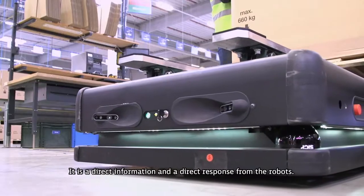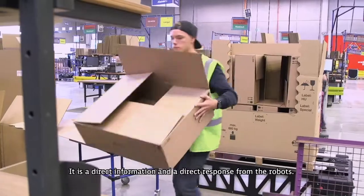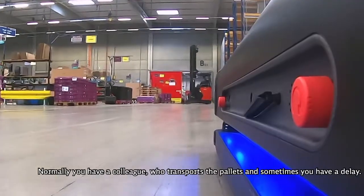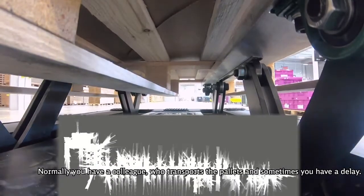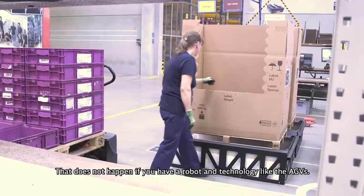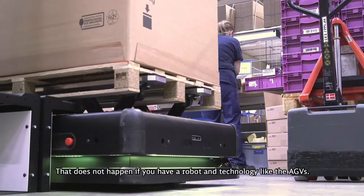It's a direct information and a direct response from the robots. Normally you have a colleague who transports the pallets and sometimes you have a delay — and that doesn't happen if you have a robot and technology like the AGVs.